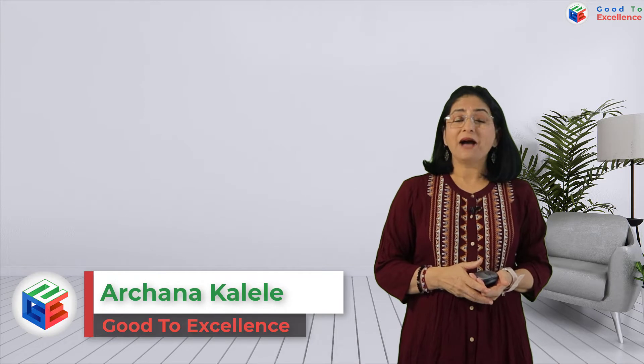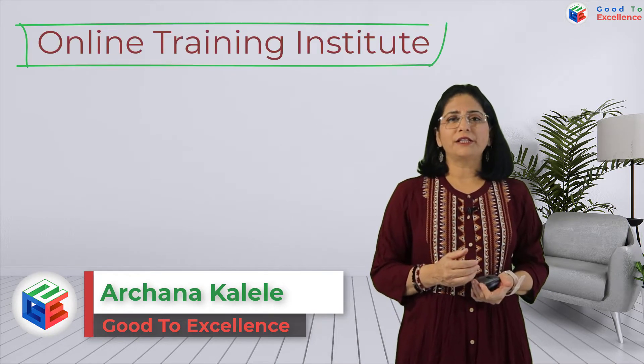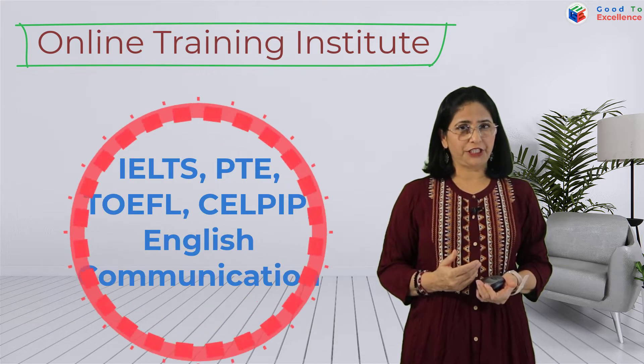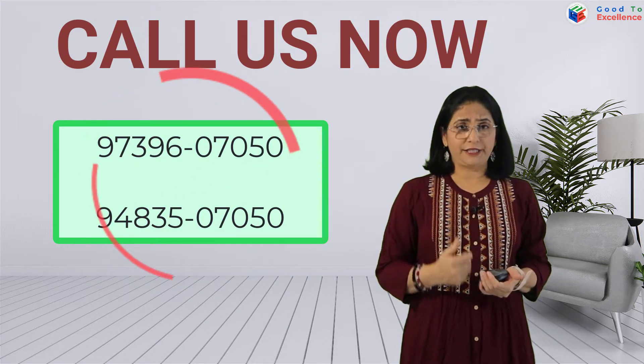Hi, I am Archana Kayele from Good to Excellence. We are your online partner to learn IELTS, PTE, CELPIP, TOEFL and English communication. Please call us on the displayed number for your learning needs.